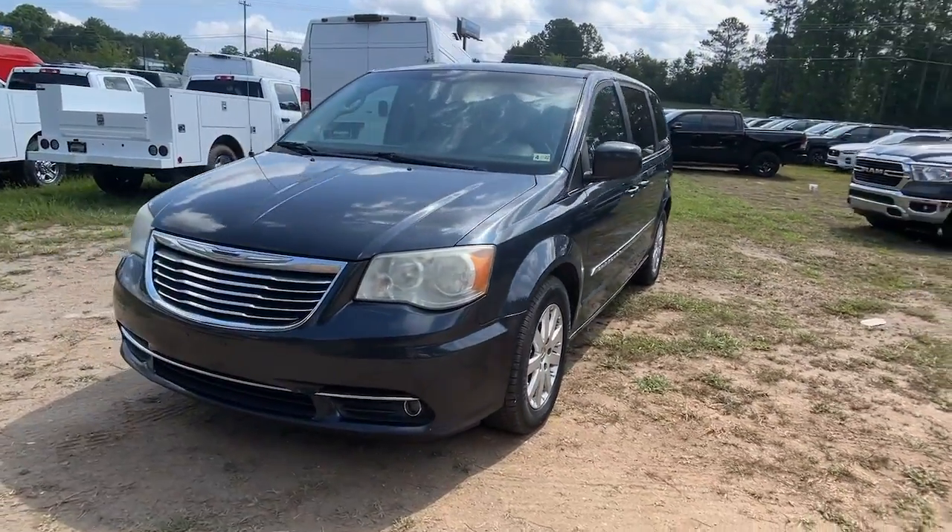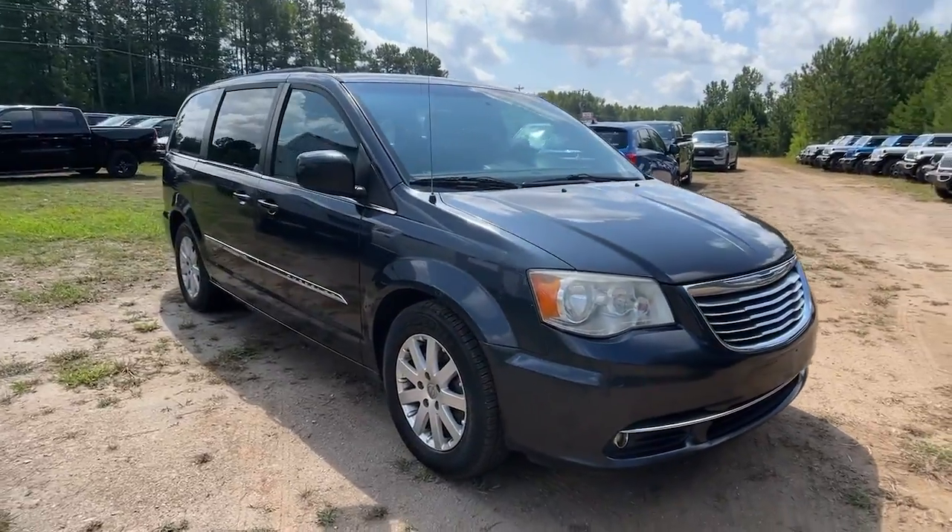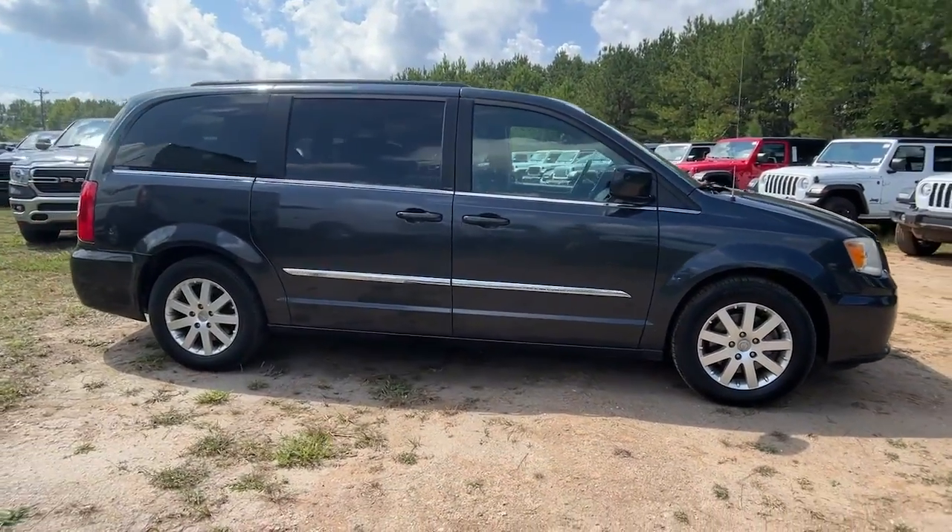You just found the 2014 Chrysler Town & Country. This vehicle is an outstanding buy with fewer than 200,000 miles on the odometer.